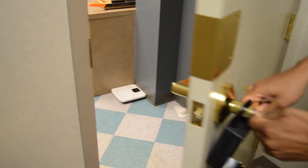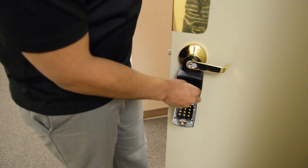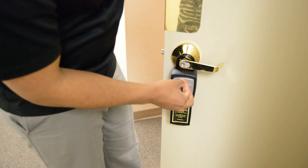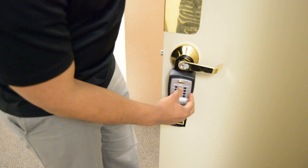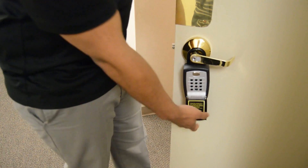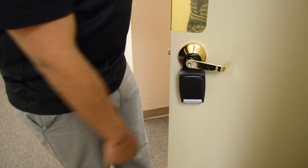It is important that you do not remove the lockbox or take the key inside with you. Immediately place the key back in the lockbox. You will need to type in the code again and pull down on the silver latch. Remember to close the lid.